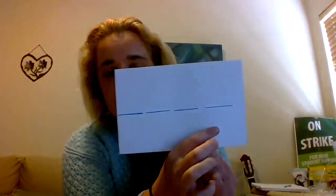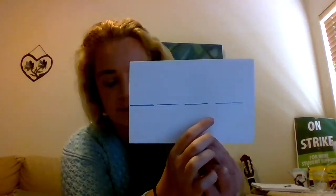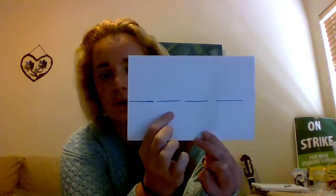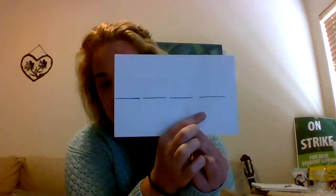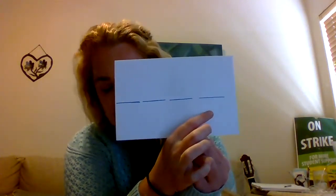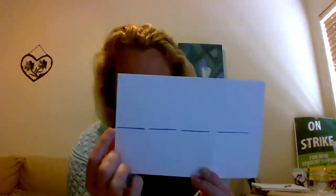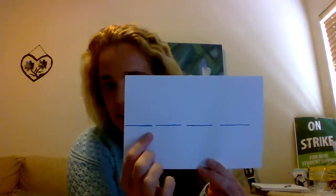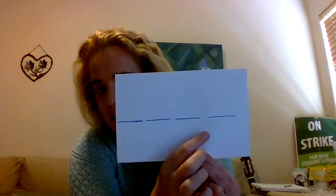Say train. Sound train: T-er-a-n. Say drain. Sound drain: D-er-a-n. Say stray. Sound stray: S-t-er-a. Say spray. Sound spray: S-p-er-a. Say grain. Sound grain: G-er-a-n.